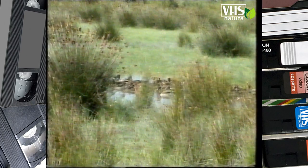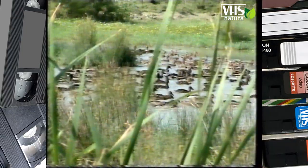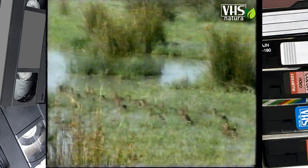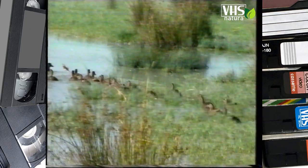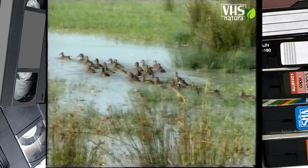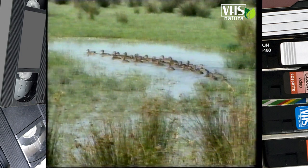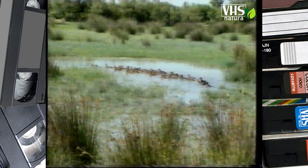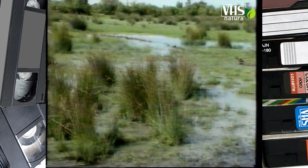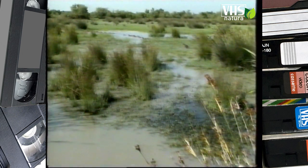Le anatre vegliano sui loro piccoli fino a quando non sono in grado di volare, cioè dopo circa 60 giorni dalla nascita. Ai primi freddi alcune varietà di anatre migrano verso regioni più calde, mentre altre, come il famoso Germano Reale, trascorrono l'inverno in Europa.